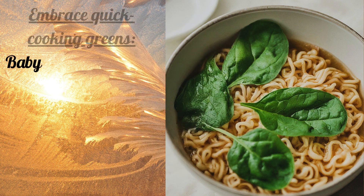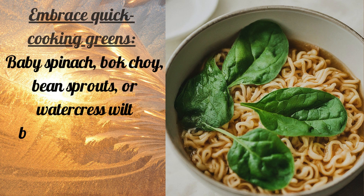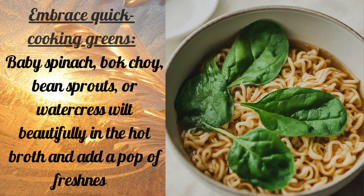Vegetable Power: Embrace quick-cooking greens — baby spinach, bok choy, bean sprouts, or watercress wilt beautifully in the hot broth and add a pop of freshness.